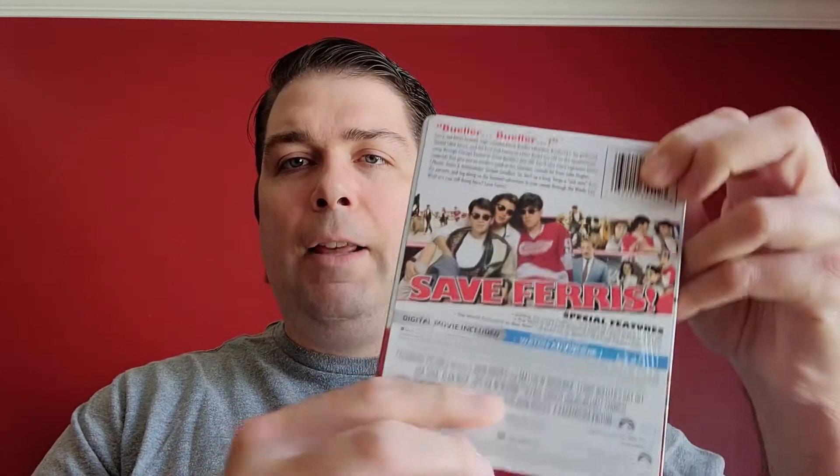The only steelbook I acquired this past month is Ferris Bueller's Day Off — haven't opened it yet, but it's on Blu-ray with a digital code. If you haven't seen it, you're missing out — it's a total classic from the 80s. I always thought it was funny that Cameron's wearing a Gordie Howe Red Wings jersey, given it was shot in Chicago where there's a bitter rivalry with the Blackhawks. I'm not sure why they picked the Wings jersey; I always found it odd. Anyway, I had no idea this came out in a steelbook — I went on Amazon and got it relatively cheap.